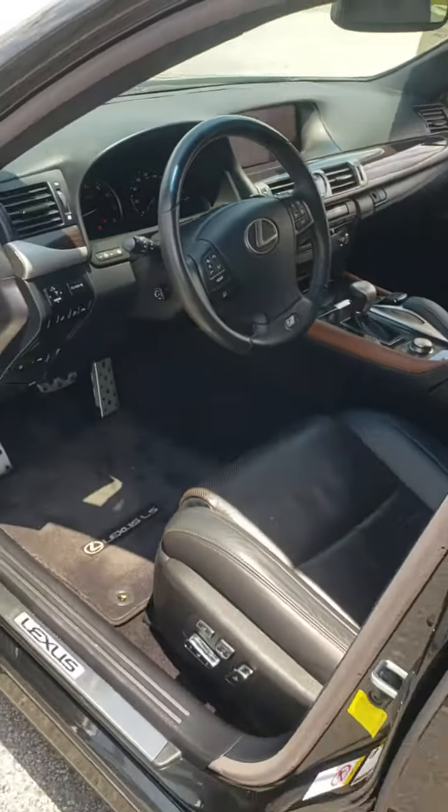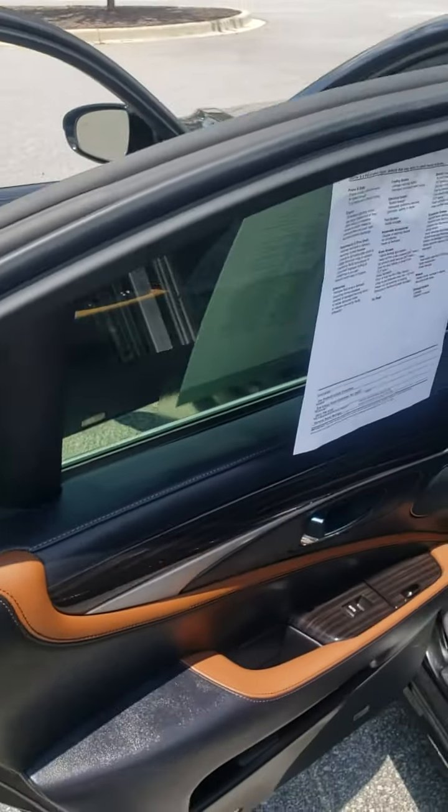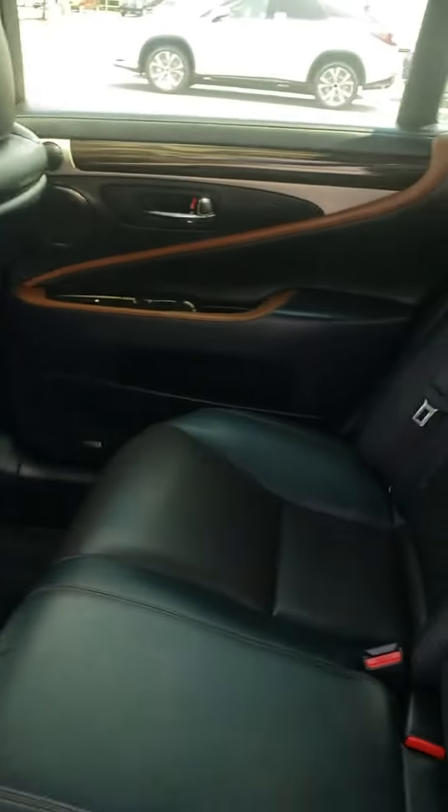Beautiful car. The only thing missing on this car, as far as I can tell, is going to be an owner and a full tank of gas. That's all that's missing.